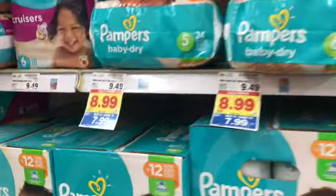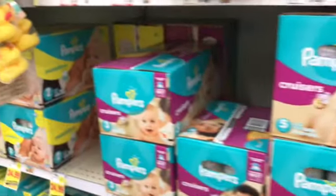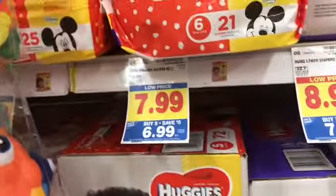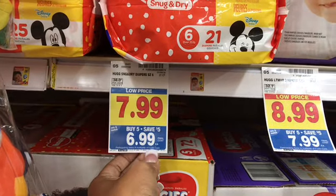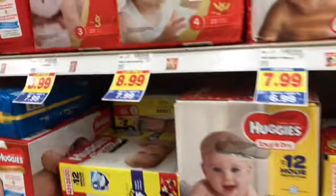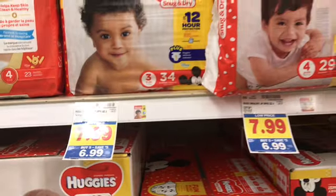Pampers are $7.99 — wait, Pampers are $1.99. And then Huggies — Pampers are $6.99. I did see a $2 coupon on coupons.com, so you would get these for $4.99. So if you need diapers, some Huggies are $7.99 and some are $6.99, so it just depends on the size.